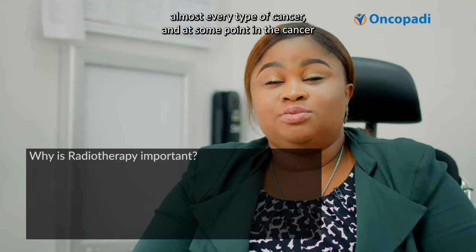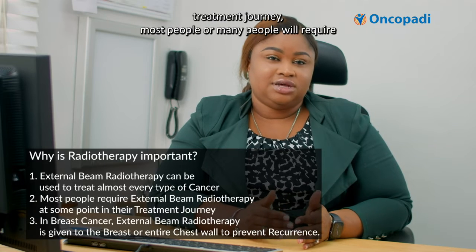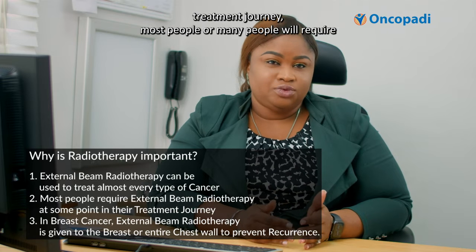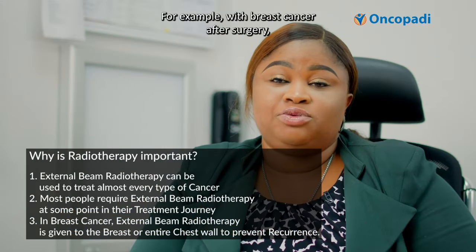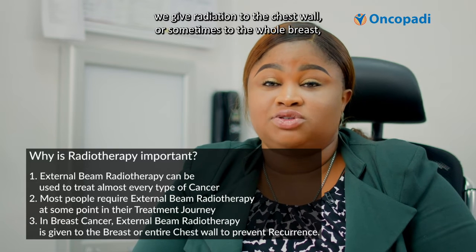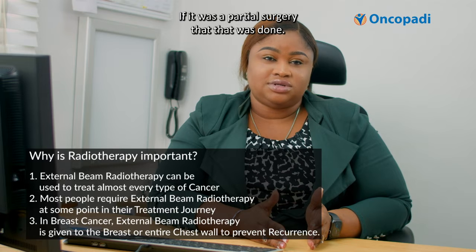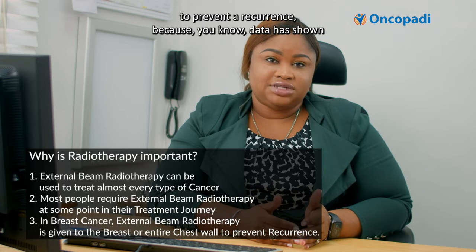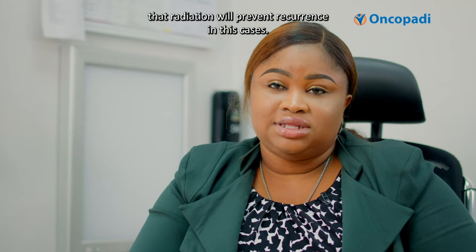External beam radiotherapy can be used to treat almost every type of cancer, and at some point in the cancer treatment journey, many people will require external beam radiation. For example, with breast cancer, after surgery, we give radiation to the chest wall or sometimes to the whole breast if it was a partial surgery, to prevent a recurrence, because data has shown that radiation will prevent recurrence in these cases.